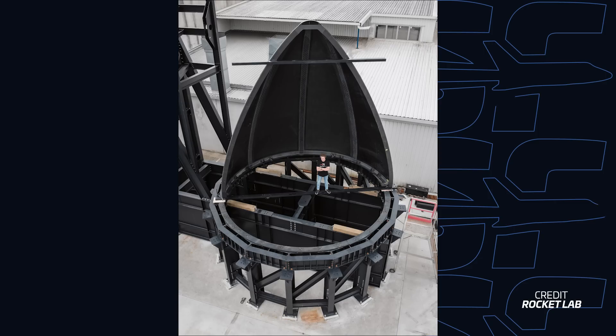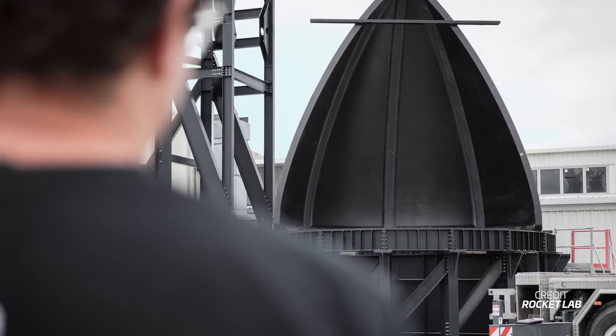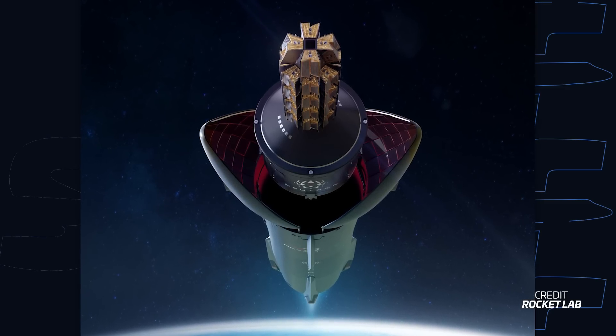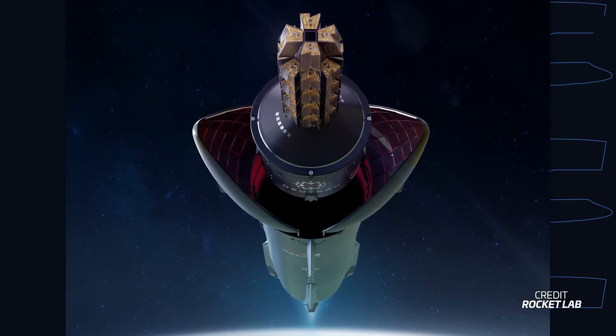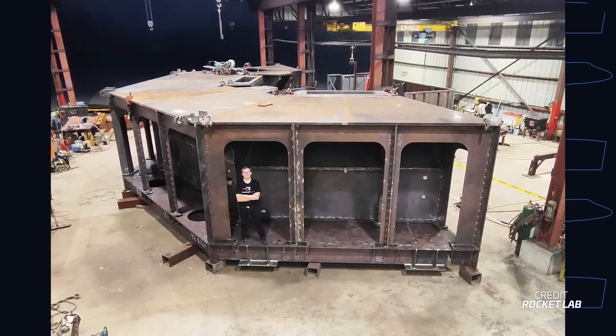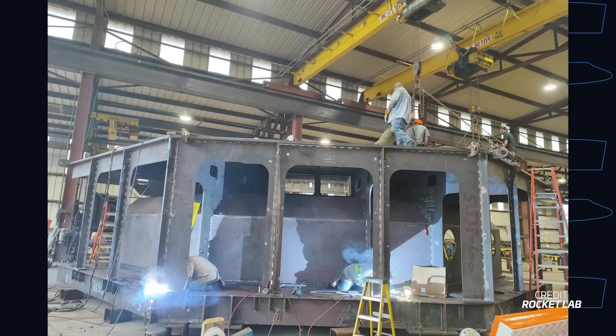Neutron's first stage isn't ready just yet, but Rocket Lab has completed the fairing for the first Neutron. This carbon composite shell, or the Hungry Hippo as Rocket Lab calls it, protects the payload on the way up. At stage separation, it opens to release the second stage and its payload, but it stays attached to the first stage for easy reuse. Meanwhile, the company is getting Neutron's launch pad on Wallops Island in Virginia ready for action, and is working to install the launch mount — weighing in at 165 tons — sometime in the coming weeks.